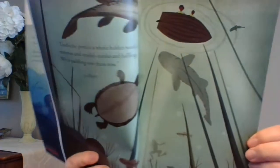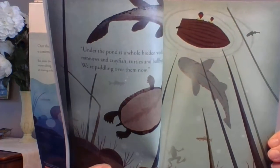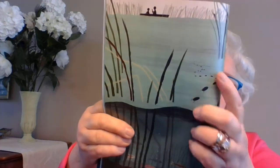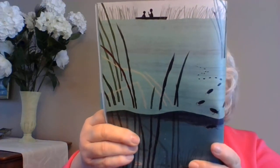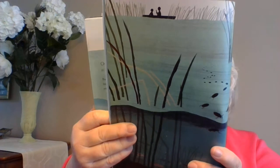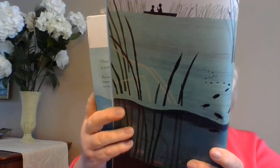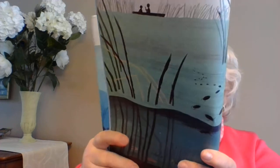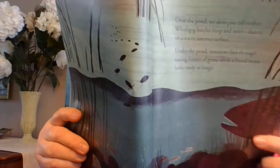Over the pond, we skim past tall rushes. Whirligig beetles loop and twirl — there are the whirligig beetles on top of the pond. And skaters on a warm summer surface. Under the pond, minnows dart through waving forests of grass while a brook trout lurks, ready to lunge. There's the brook trout right there.